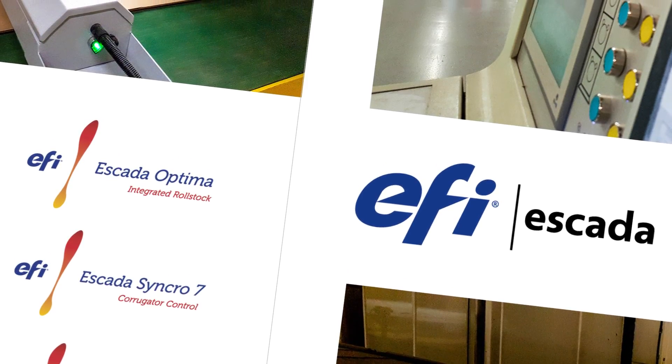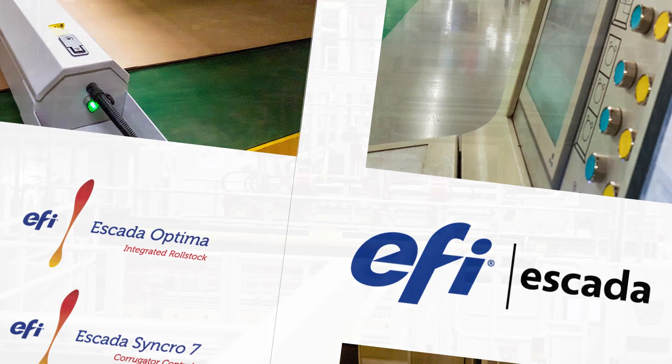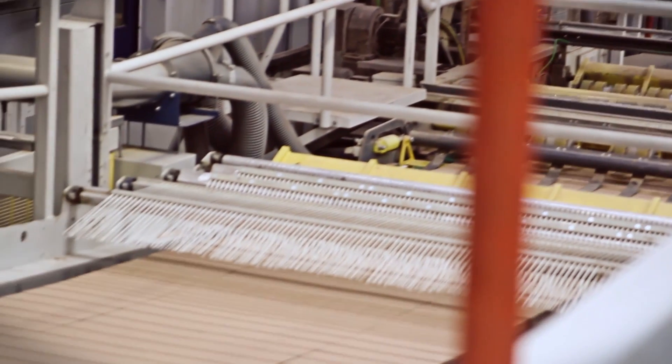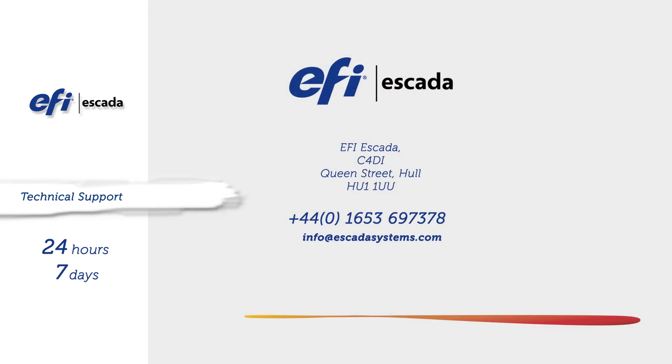All of the mature products from this long-established company have been extensively developed and modified, so they will perform consistently, without the need for repair or frequent servicing. But in case you do need to contact Escada, there are helplines operating 24 hours a day, 7 days a week, with experts on hand to give you whatever you need.